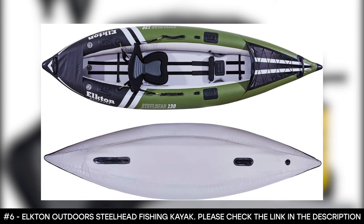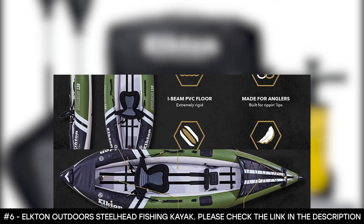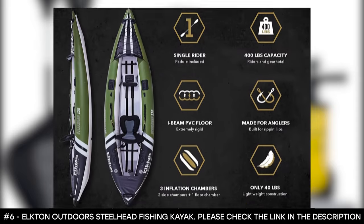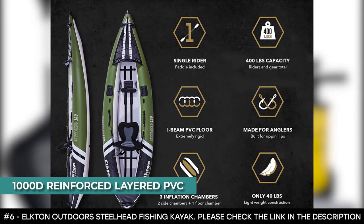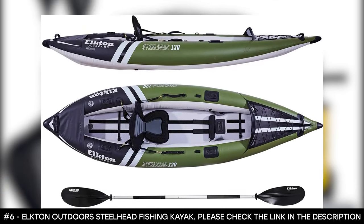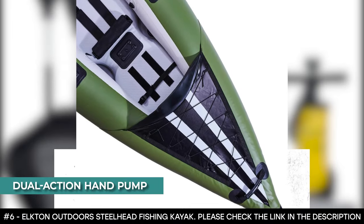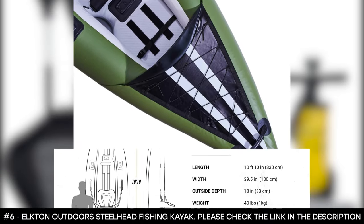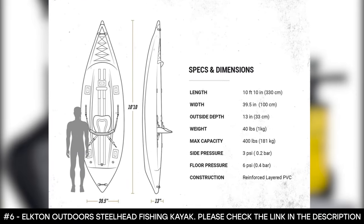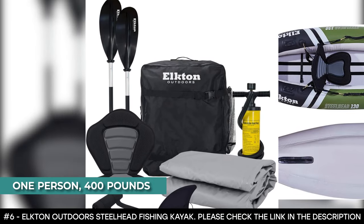This kayak is built to survive difficult waters, featuring a self-bailing floor with well-positioned ports for water drainage in case of excess splashing. It has 1000D reinforced layered PVC that allows it to safely bounce off obstacles like rocks and logs. It comes with a dual-action hand pump for quick inflation. You can deflate it easily and store it in the included travel bag. This inflatable kayak accommodates one person and has a weight limit of 400 pounds.